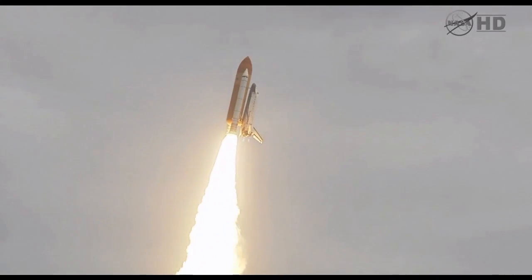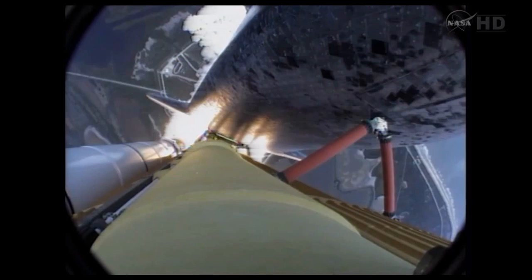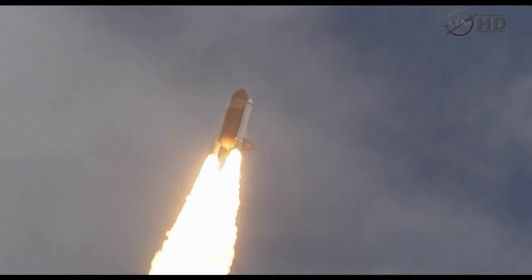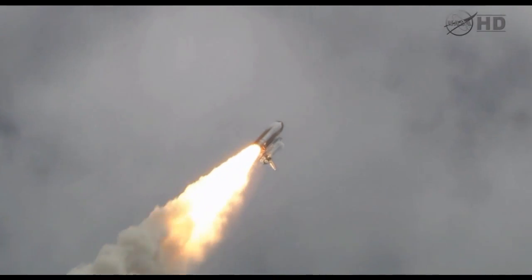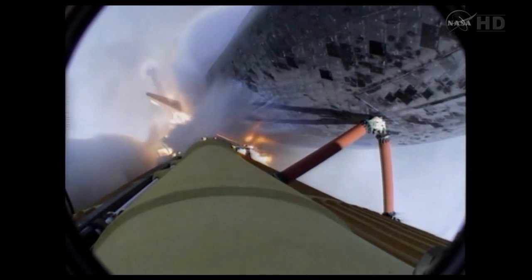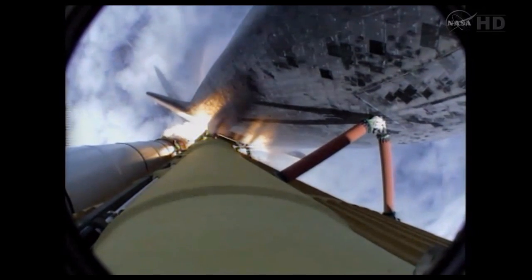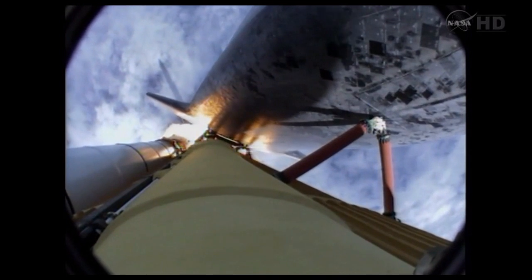Roger roll, Atlantis. Houston now controlling the flight of Atlantis. The space shuttle spreads its wings one final time for the start of a sentimental journey into history. Twenty-four seconds into the flight, roll program complete. Atlantis now heads down, wings level, on the proper alignment for its eight-and-a-half-minute ride to orbit. Four-and-a-half million pounds of hardware and humans taking aim on the International Space Station. Forty seconds into the flight. The three liquid fuel main engines throttling back to 72% of rated performance in the bucket, reducing stress on the shuttle as it goes transonic for the final time. The engines now revving up, standing by for the throttle-up call.